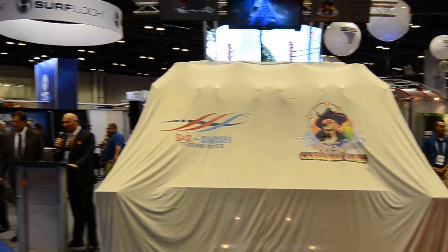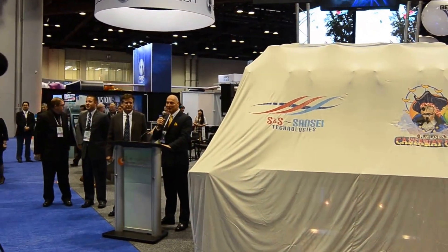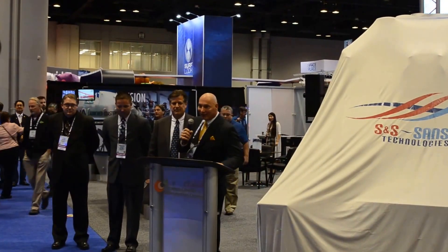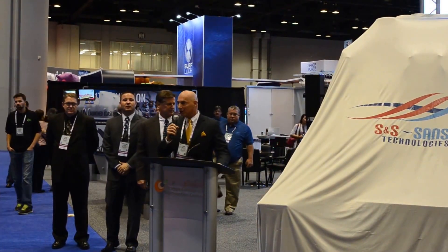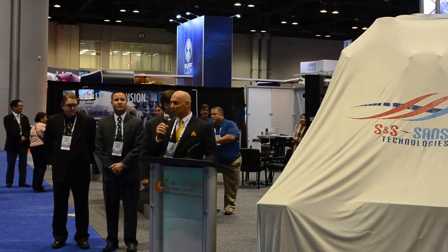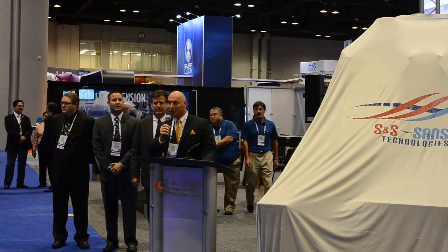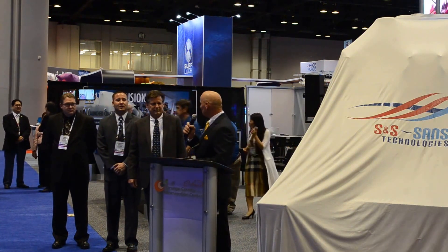Thank you all for being here. My name is Tim Timko. I'm the president of S&S, and we're here this morning to introduce our new LSM Triple Launch Local Coaster, which will be debuting at Claylands Castaway Cove in Coaster City, New Jersey this spring.